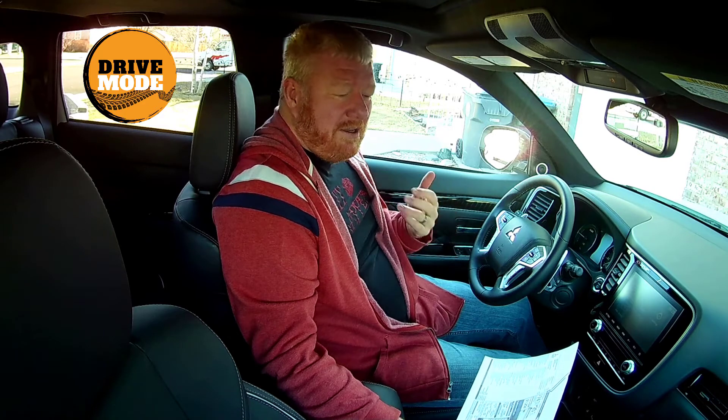Honestly, I don't feel like I'm getting that. I've got hard plastics, it's a little bit loud, and it doesn't drive terribly special — it's not horrible, it just doesn't drive special. If you're going to put a GT badge on something, it really should be a sport model. It feels cheaper than that price tag.